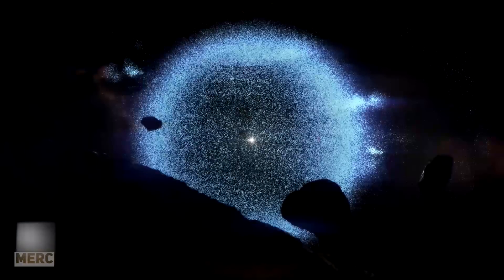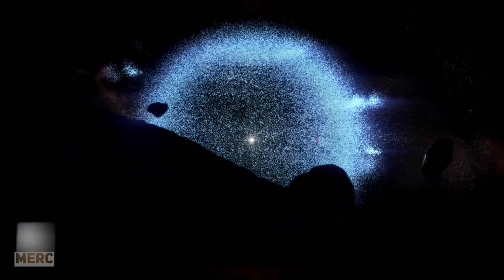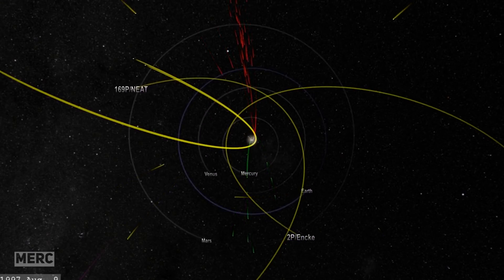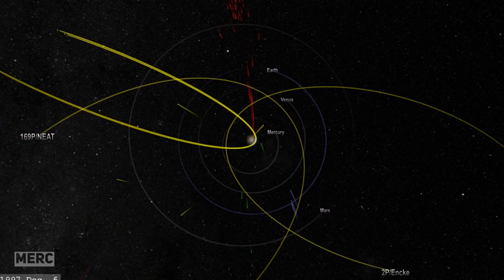We have a pretty good idea of what it's made of, how big it is, and when it was formed, but nobody has ever seen it, and we aren't totally sure that it exists. It only exists in theory. As of right now, it's our only real explanation for the comets that seem to come out of nowhere, since their orbits show that they must have originated from a region beyond the Kuiper Belt.